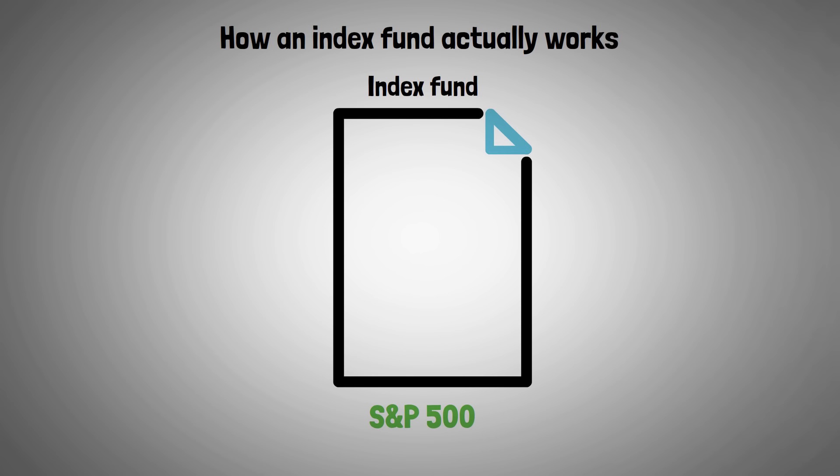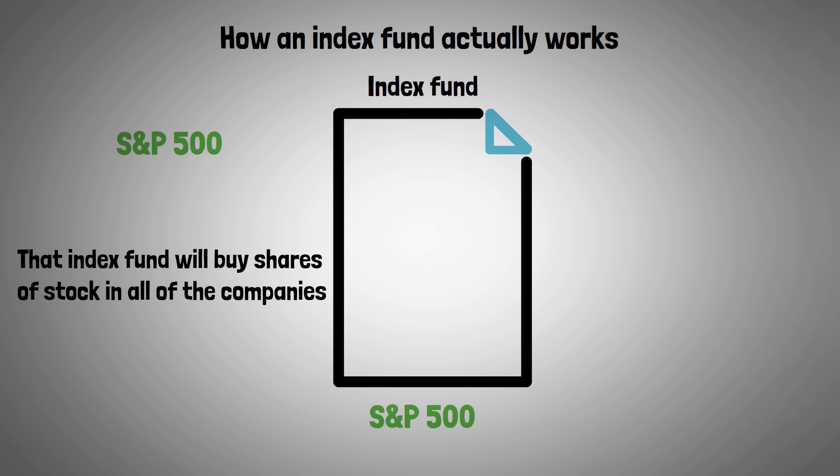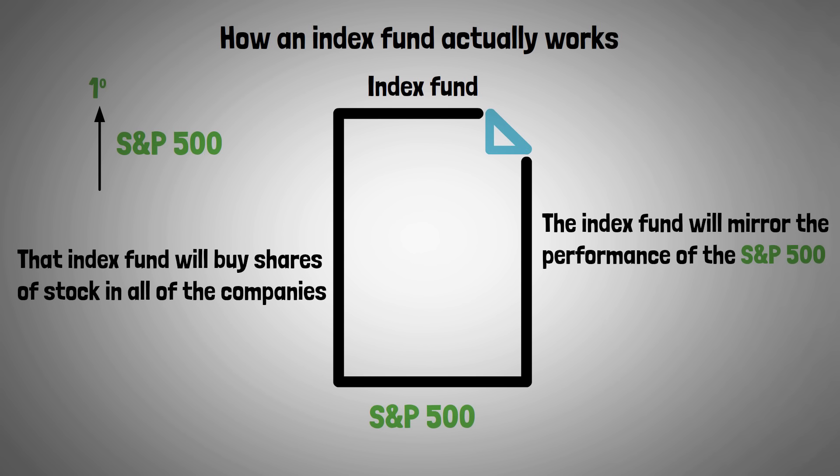Let me explain how an index fund actually works. If you have an index fund that tracks the S&P 500, that index fund will buy shares of stock in all the companies in the S&P 500. Therefore, the index fund will mirror the performance of the S&P 500. If the S&P 500 goes up 1%, that index fund will likewise go up 1%. If the S&P 500 goes down 1%, then that index fund will go down 1%.